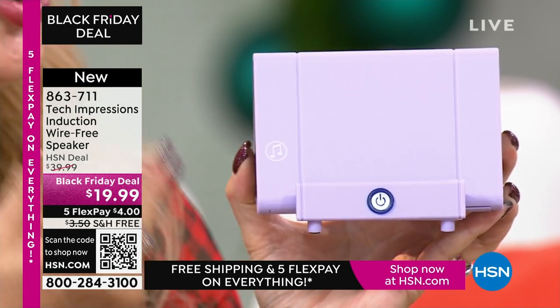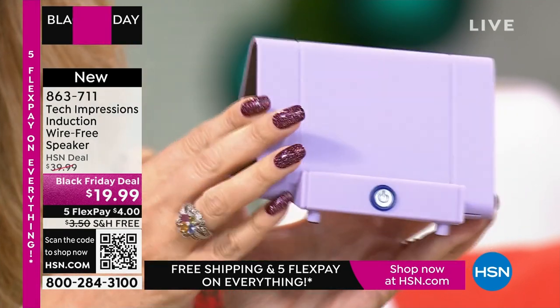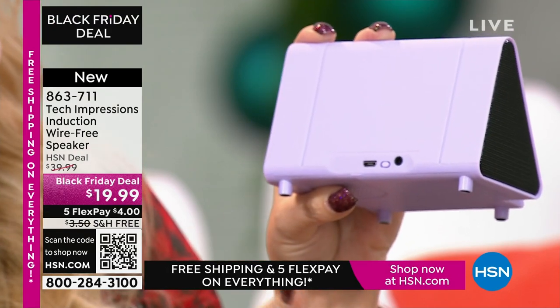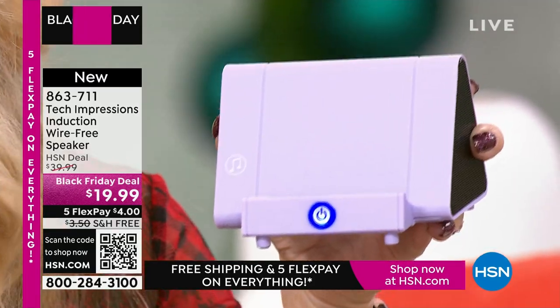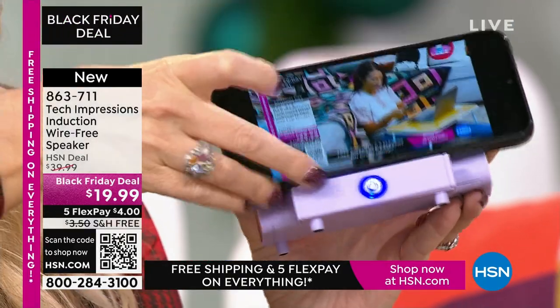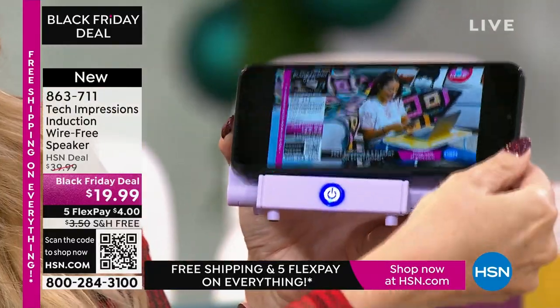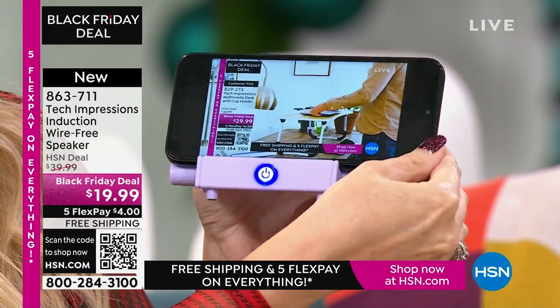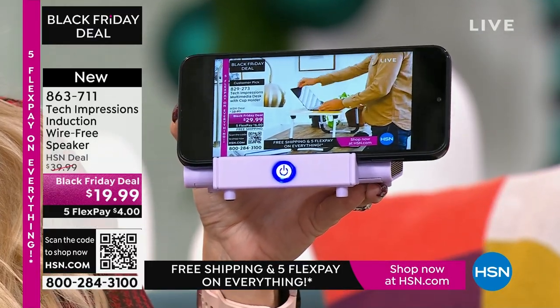Maybe you're cooking in the kitchen and you want to have a cooking show on — you're going to be able to hear it perfectly. It has a built-in rechargeable battery, and you'll get about five hours of listening before it's time to plug back in. There's a master button on the back as the main power switch, and a glowing front switch to show it's on. Just line up the speaker on your phone with the musical notes on the edge, and it's automatically amplifying.